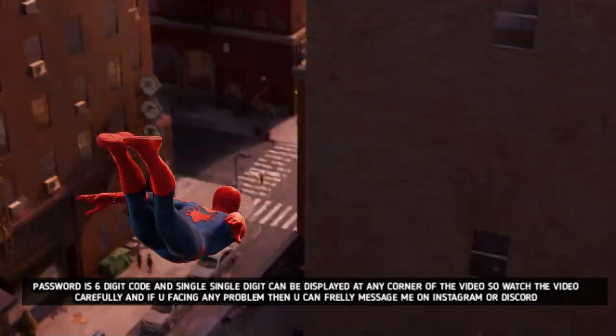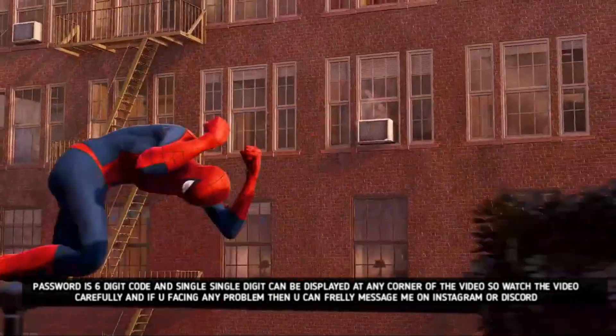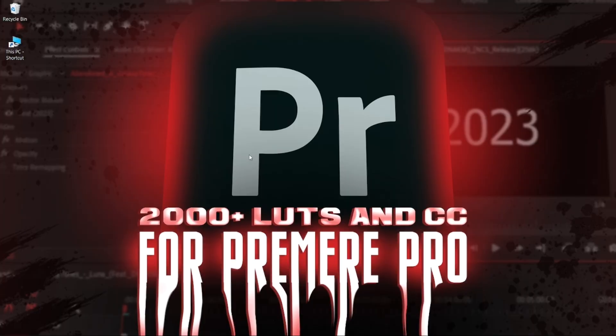The download link will be protected and the password is a six digit code that will be displayed on the top left or right corners of the screen, so keep an eye out for it.